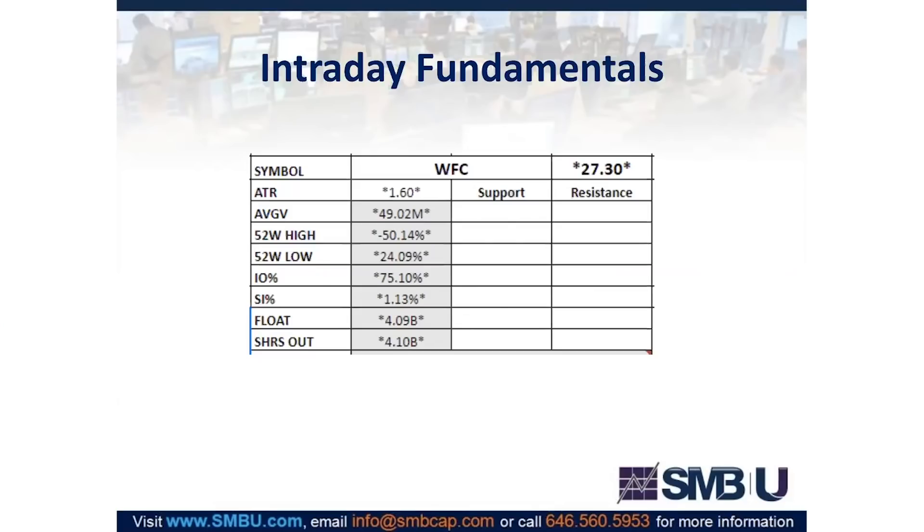Generally we want to be in something that's going to move three to five points intraday in the same direction as a starting point. It doesn't mean we can't trade this — it just means we're going to need more to be in it: a better catalyst, better levels, getting in at better prices, and we'll probably be mostly making trades to hold. We need better reasons to be trading the stock and need to be sure our idea is a good one relative to other ideas. This is a perfectly good setup for you to be in — just make sure if you're playing for a rotational move that you're really in one, or else it's going to be frustrating.